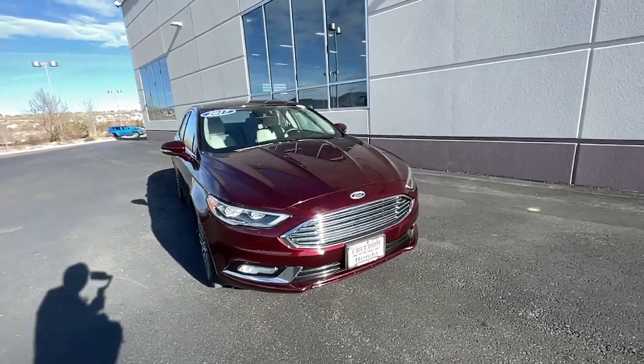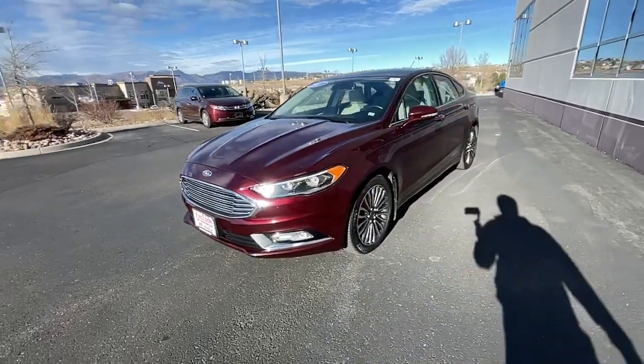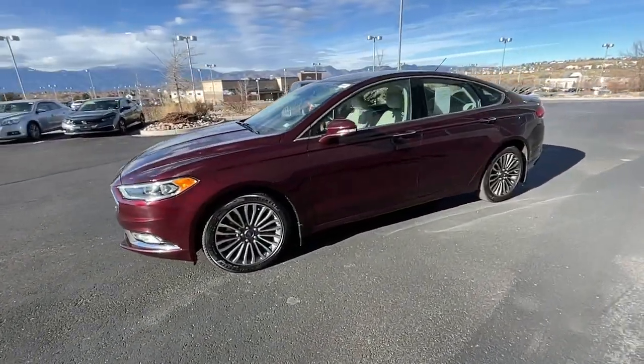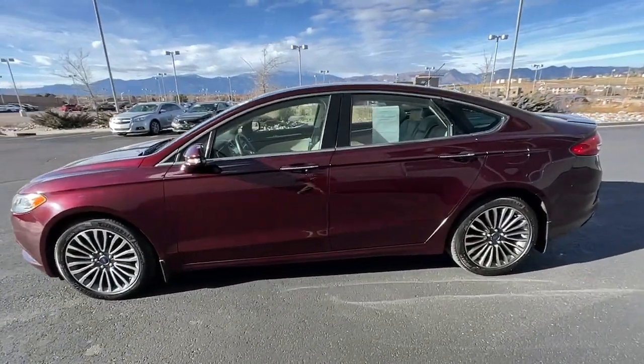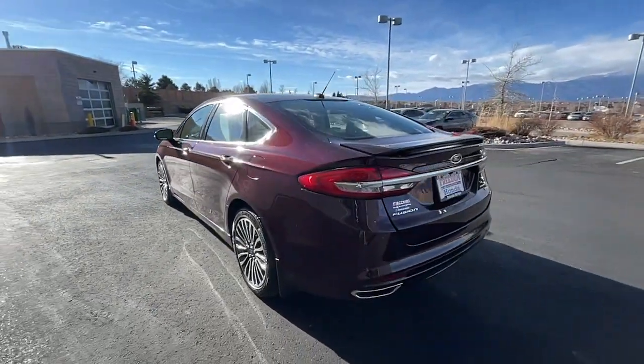You'll have love at first sight with the 2017 Ford Fusion. With less than 35,000 miles on the odometer, this vehicle provides excellent value. Make every drive count in this sporty, sophisticated Fusion.